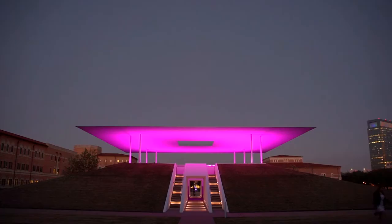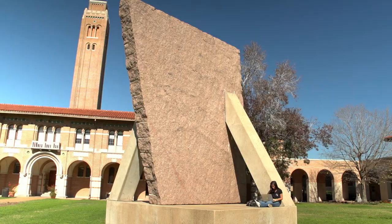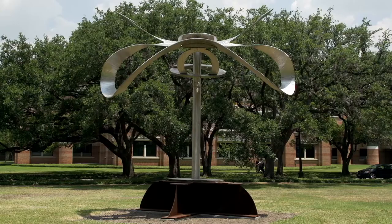So you have this kind of triptych now of these great American artists: James Turrell, Mark de Suvereaux, and Michael Heiser.